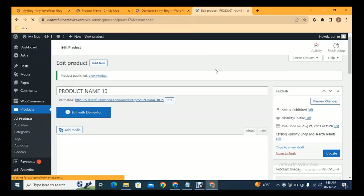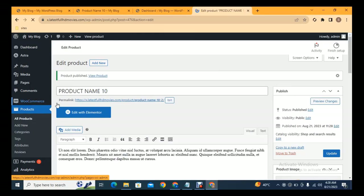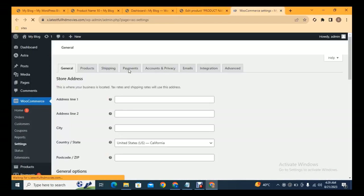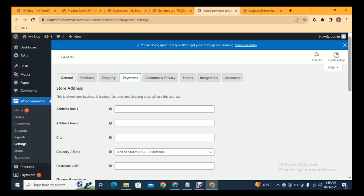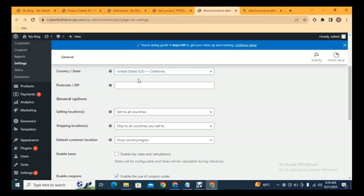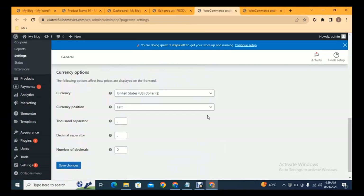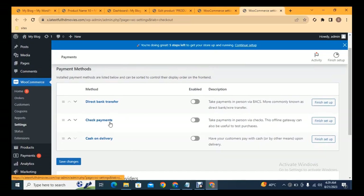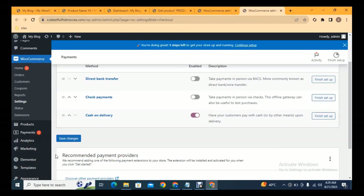To accept payments in your WordPress ecommerce website, go to WooCommerce Settings. Add your store details including country and state, and scroll down to see that the default currency is set to dollars — you can change this to whatever you want. By default you have options for Cash on Delivery, Check Payments, and Direct Bank Transfer. You can enable one or all of these payment methods.